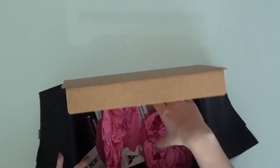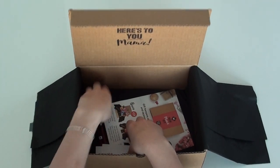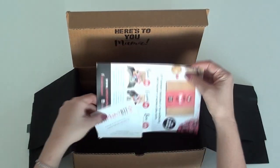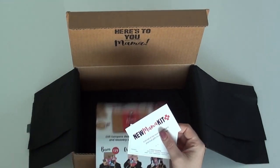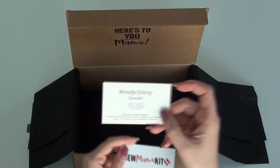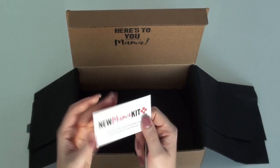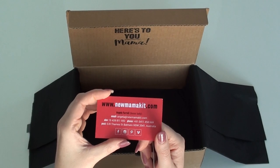Mud and Co lip balm - I bet that smells so good. And down the bottom there's just a bit of tissue paper, some business cards, and a flyer. New Mama Kit - I love that they've included a contact card for a counselor, that's actually a really good idea.